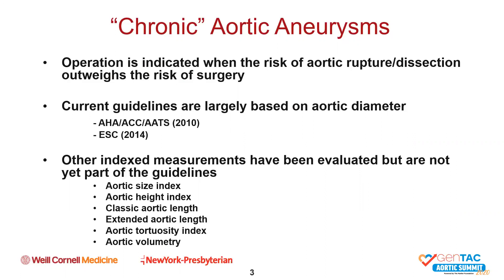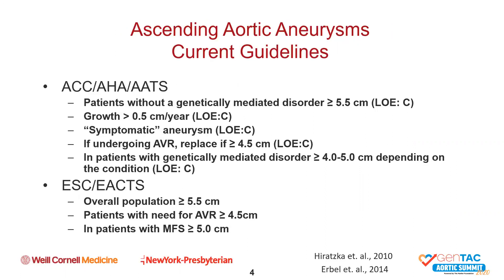Aortic size index, aortic height index, et cetera. So what are the current guidelines for intervention on the ascending aorta? The 2010 ACC/AHA/AATS guidelines suggest 5.5 centimeters as a diameter indicating the need for intervention in patients without known genetically triggered aneurysms. For those being followed over time, growth of 5 millimeters or more per year indicates a more unstable situation, and surgery is recommended.